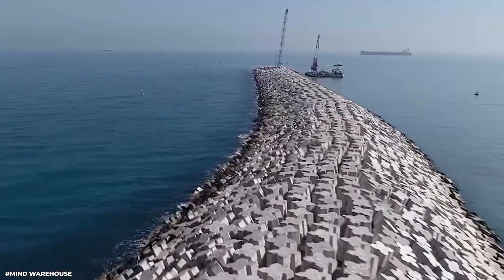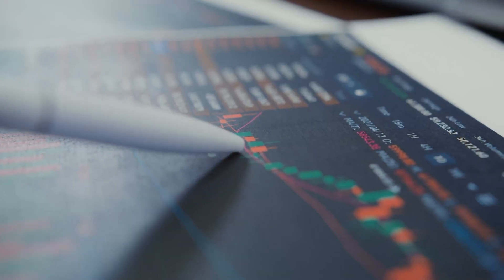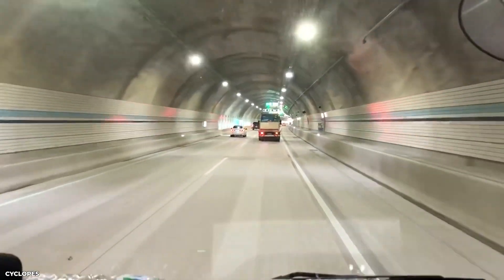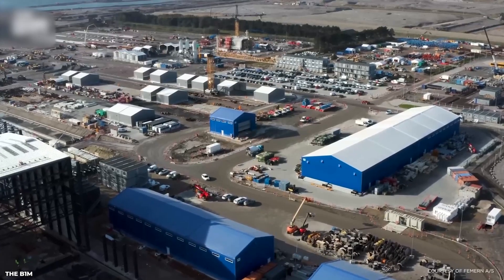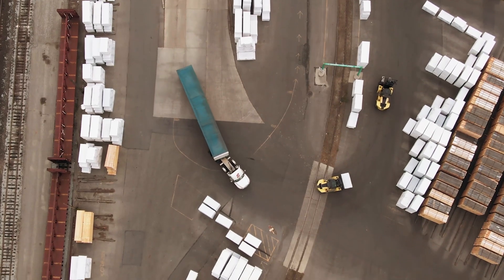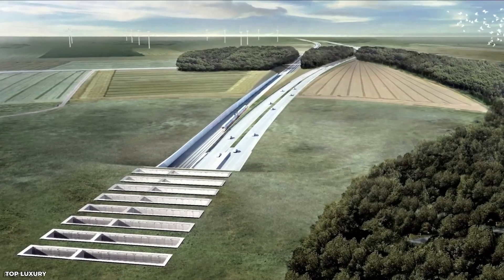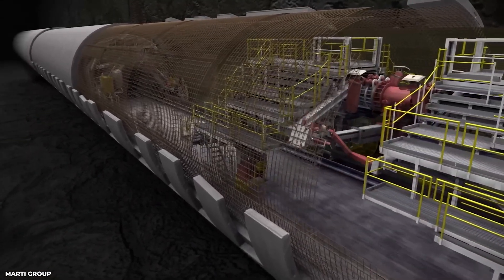With the completion of the Fehmarn Belt Fixed Link project, Europe and Scandinavia will be better connected, leading to increased economic growth and greater interconnectivity. The tunnel will become an important hub for the transportation of goods and people, serving as a gateway between the two regions. The project also sets the stage for further development in the region, potentially attracting new businesses and investments. In the long term, the Fehmarn Belt Tunnel has the potential to become a defining feature of the European transportation landscape, providing a sustainable and efficient mode of transportation for generations to come.